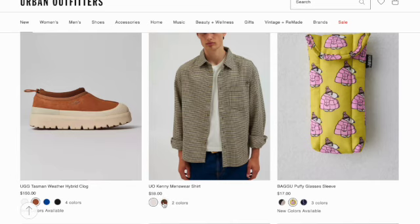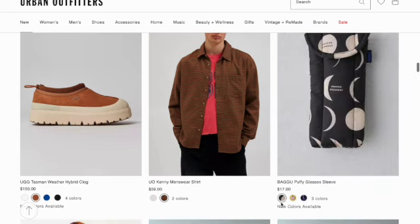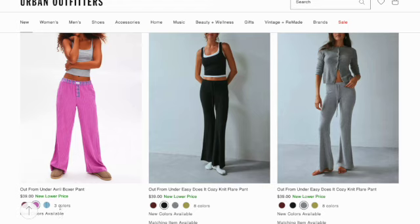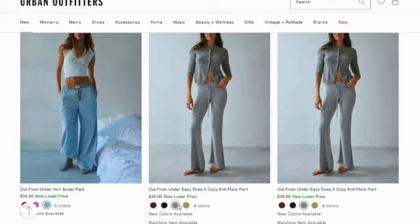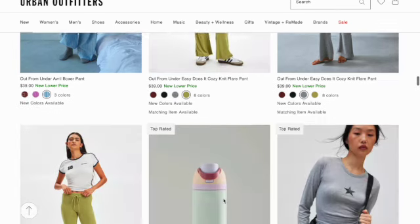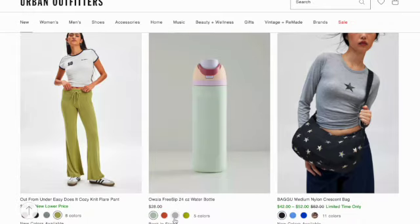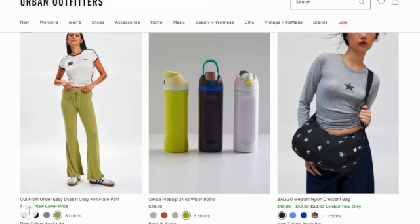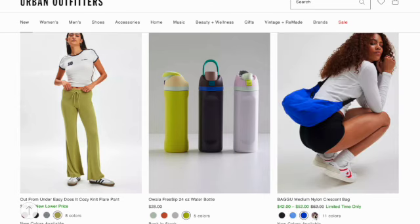Tasman weather hybrid clog in four colors. Kenny menswear shirt. Buku puffy glasses sleeve in three prints. Out From Under Avril boxer band. Out From Under Easy Does It cozy flare band in four to eight colors. A wall of RSUP 24-ounce water bottle in five different colorways. Bagu medium nylon crescent bag in 11 colors.